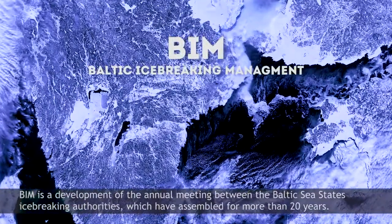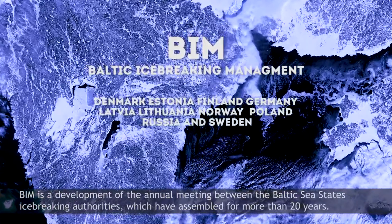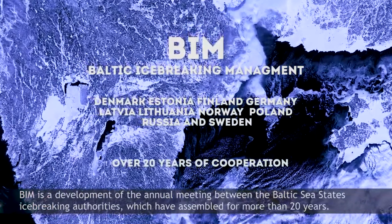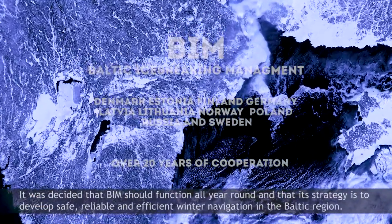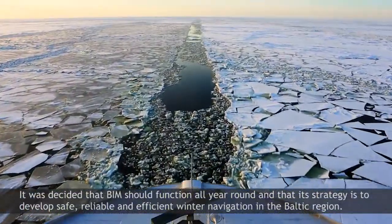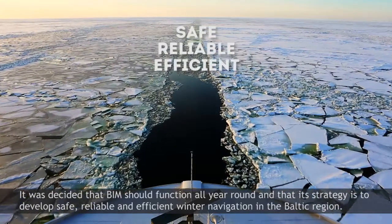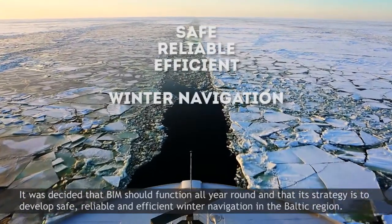BIM is a development of the annual meeting between the Baltic Sea States' icebreaking authorities, which have assembled for more than 20 years. It was decided that BIM should function all year round and that its strategy is to develop safe, reliable, and efficient winter navigation in the Baltic region.